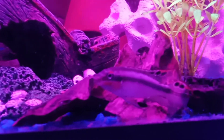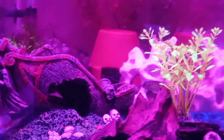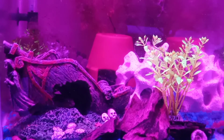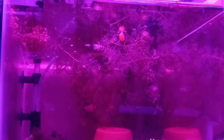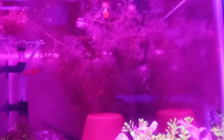I love their little faces. They get in the cave and then peep their face out. There's one of the platys.